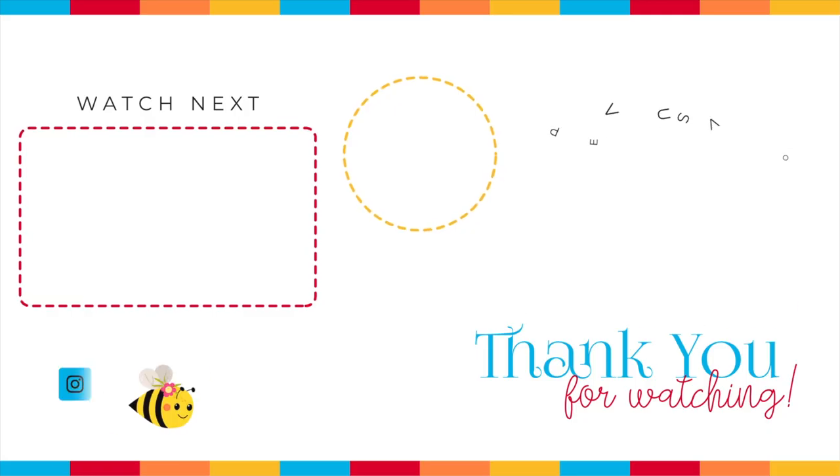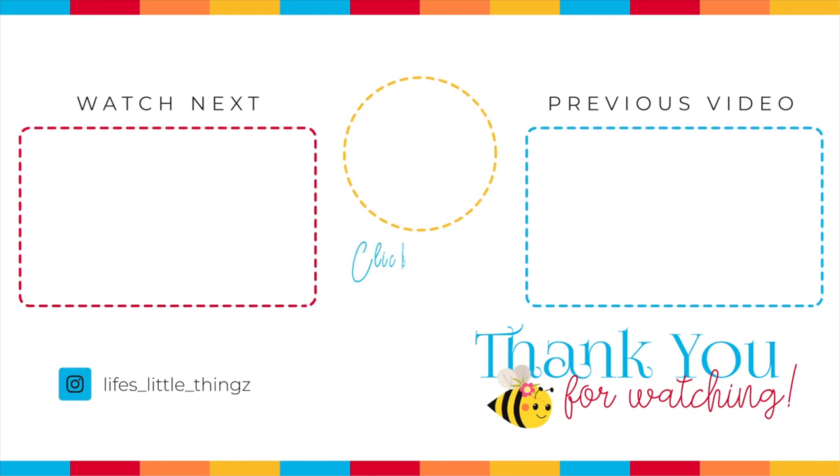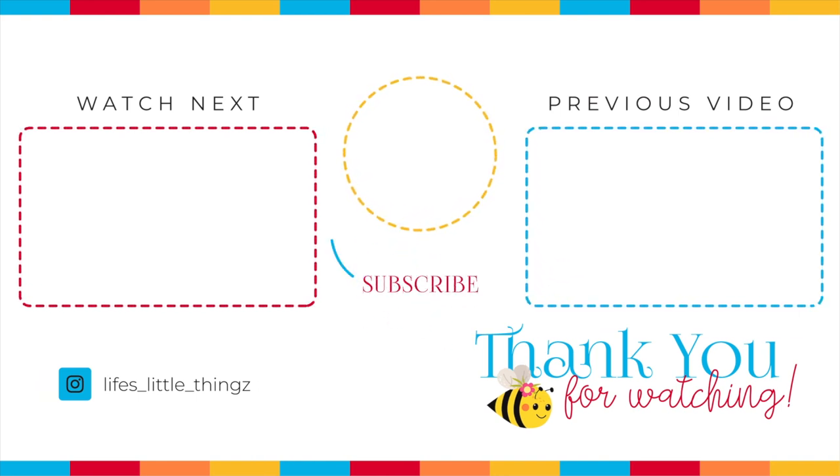Make sure you have the bell turned on so you get notified when my videos come out. Here's my latest grocery haul and a playlist. Thank you so much for joining me — I hope you have a wonderful day and I will see you soon.